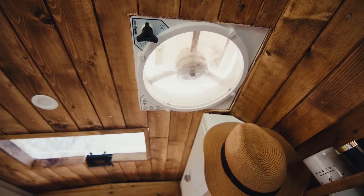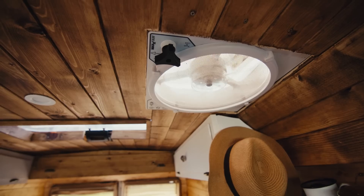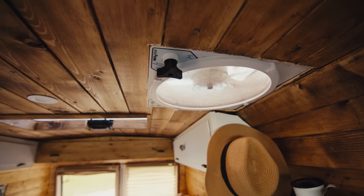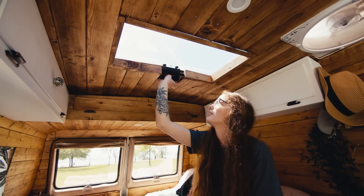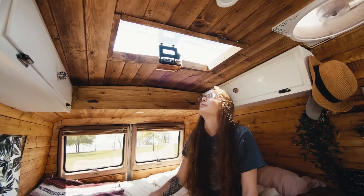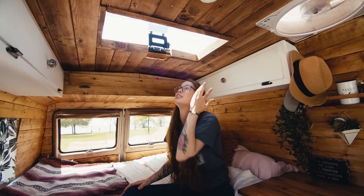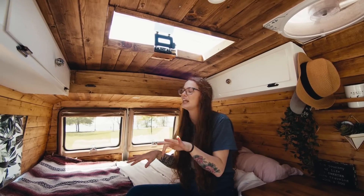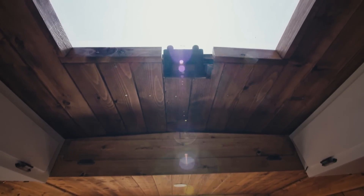This is our Max Air fan — it has 10 different speeds and works amazingly, especially if you crack one of the back windows, you get a really nice draft. We also have a skylight. We had two more at the front but had to cover them. We can lay in bed at night and look at the stars, and when the sun beams in it's fantastic — it's one of our favorite parts for sure.